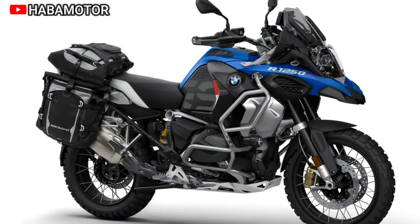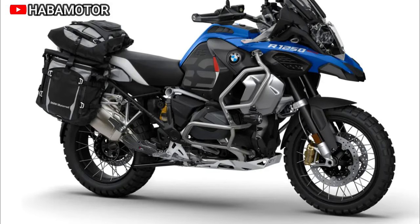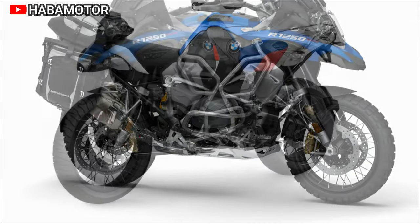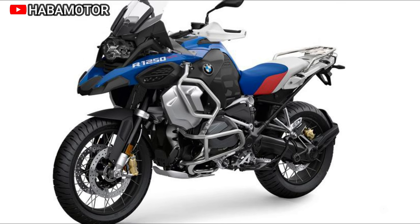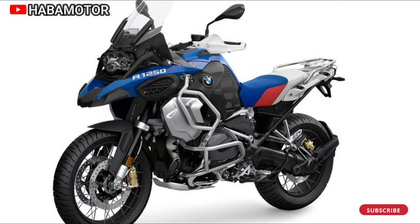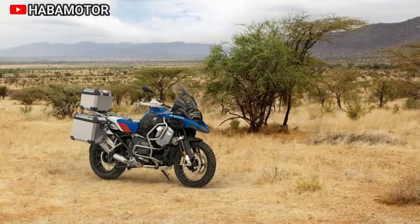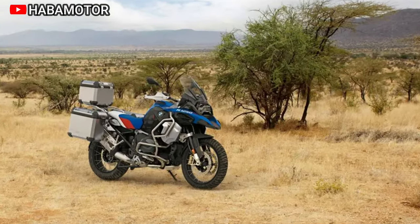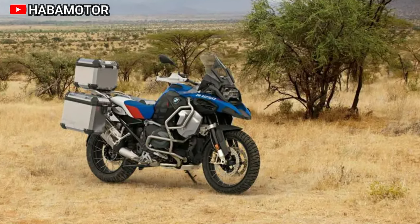The model highlights key features, color options, and the availability of the intelligent emergency call system, showcasing its commitment to rider safety. In terms of pricing, the US MSRP is set at US$20,745. The R1250GS Adventure is ready for extended journeys, catering to the wanderlust of riders seeking a reliable and comfortable companion for their global travels.